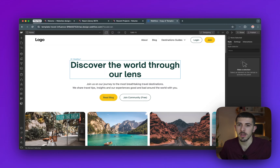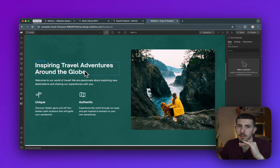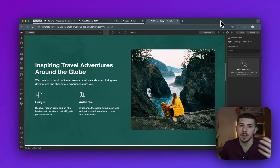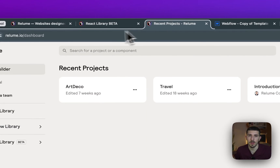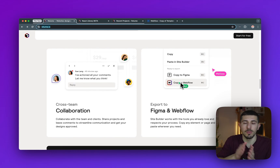For example, I specified it was going to be a travel website and it generated copy for me — things like 'Discover the world through a lens,' some taglines, and button text like 'Inspiring travel adventures around the globe.' It was all AI-generated. It keeps your prompt in memory and gives you copy specifically to your needs. You'll still need to make some changes, but it gets you a step closer, gives you inspiration, and saves you time.